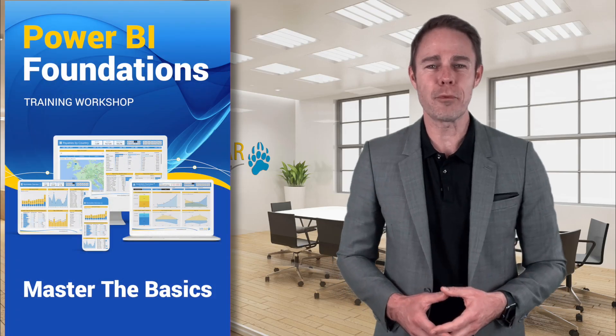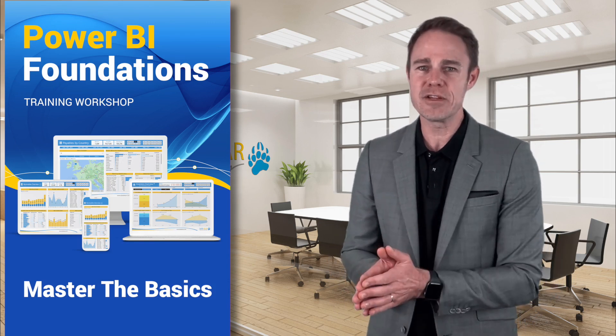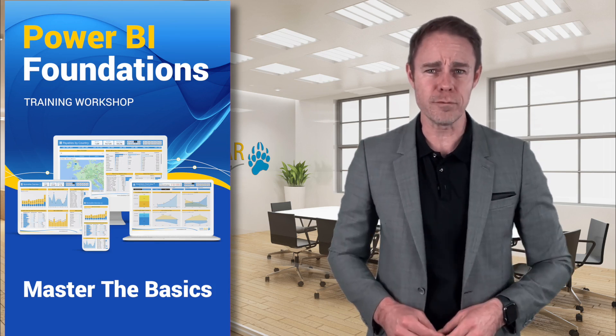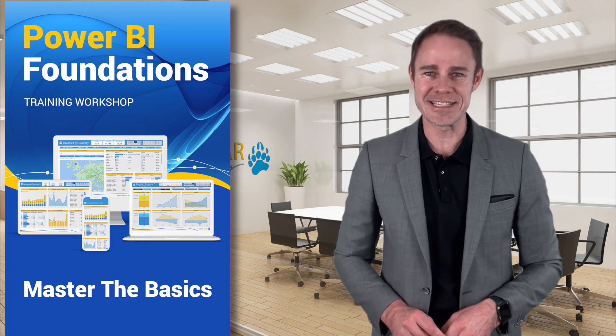The Immersive Bundle combines the best of two powerful courses: Power BI Foundations and Power BI Advanced. Designed for beginners, this comprehensive two-day workshop equips you with essential skills — from data loading to basic visualizations, you'll become a confident Power BI user. Plus, when you get the bundle, you get it at a discounted price.